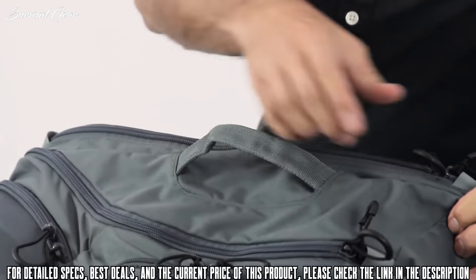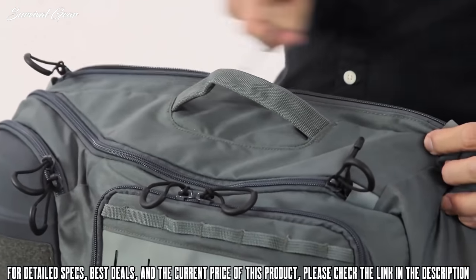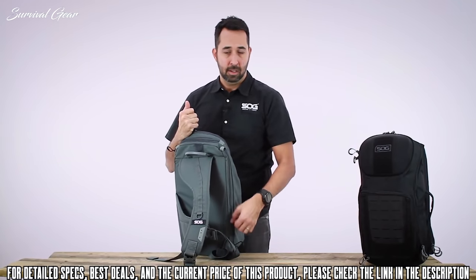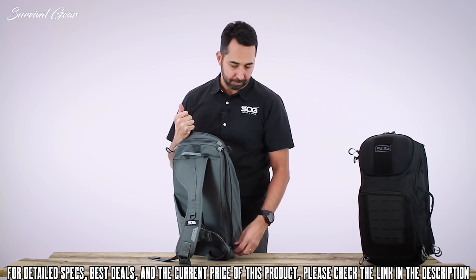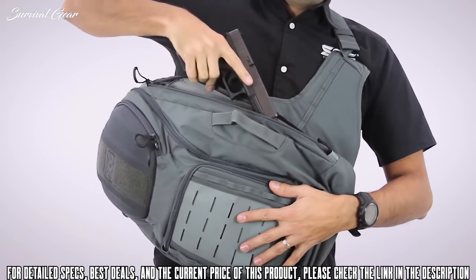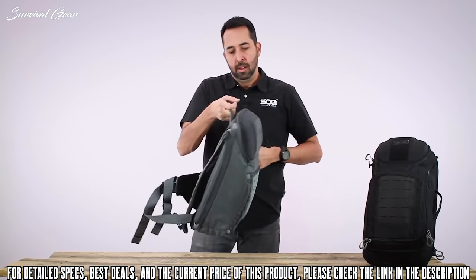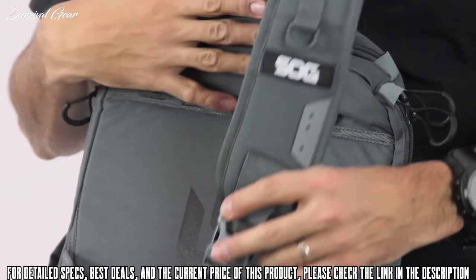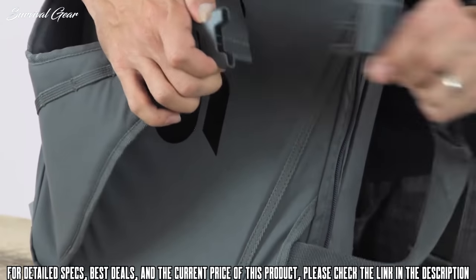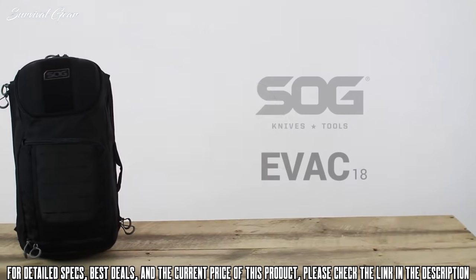The pack has a nice carry grab handle on the side and zippered access to a laptop compartment. You can access it from the top down or bottom up thanks to two zippers — it's a pass-through with the same zippered access on the opposite side. In the bottom half of the laptop compartment there is a Velcro loop field, perfect for storing a soft-sided pistol holster for concealed carry. Turning around to the back, you have a padded shoulder sling with a quick disconnect, as well as a waist strap with a quick disconnect to keep the pack secure when moving fast. This is the SOG EVAC 18-liter sling pack.